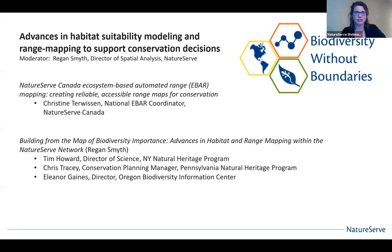Thanks everyone for joining the webinar today. This is the second in our virtual BWB series that we are doing in lieu of our meetings that had to be cancelled. We are really pleased to be able to continue these discussions given that we can't meet in person, and make use of our online capabilities to still engage on these important topics. Today's topic is advances in habitat suitability modeling and range mapping to support conservation decisions.